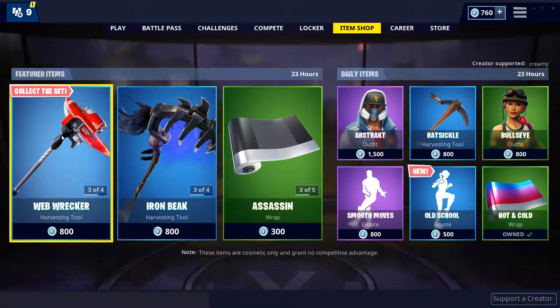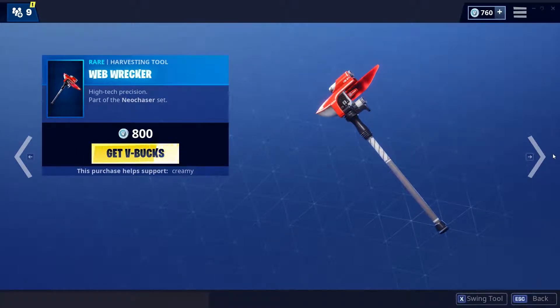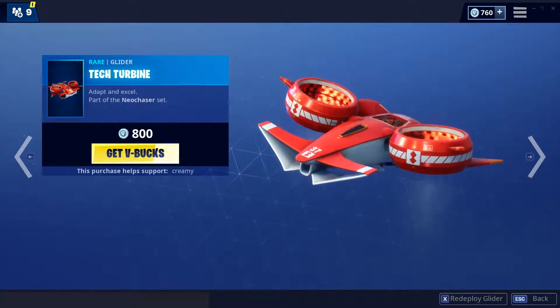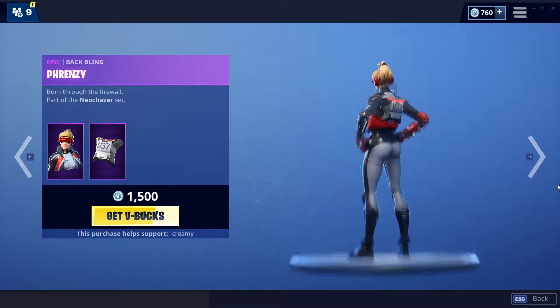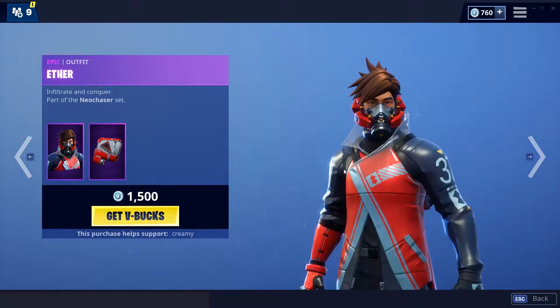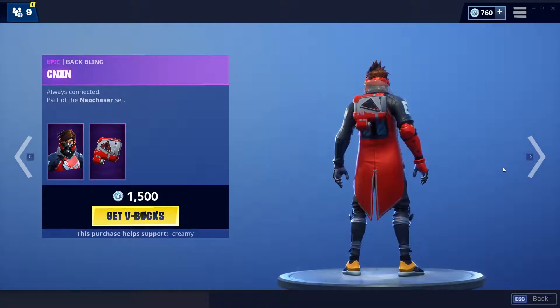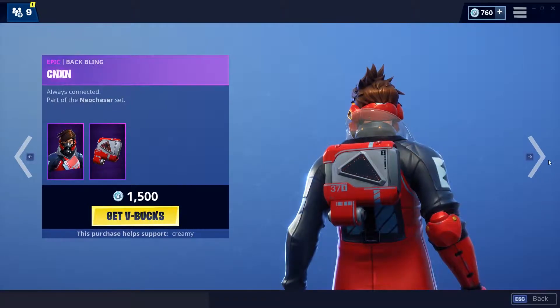The shop has changed and we have the Web Wrecker pickaxe — pretty fire, looks pretty cool. Tech Turbine skin, pretty fire. Glider looks pretty nice. First skin, decent skin in my opinion. With the Frenzy, pretty fire backbling. Ether skin, pretty fire skin, like this one a lot. The Zinzing — I don't know how to say it — but pretty fire backbling as well, like this one.